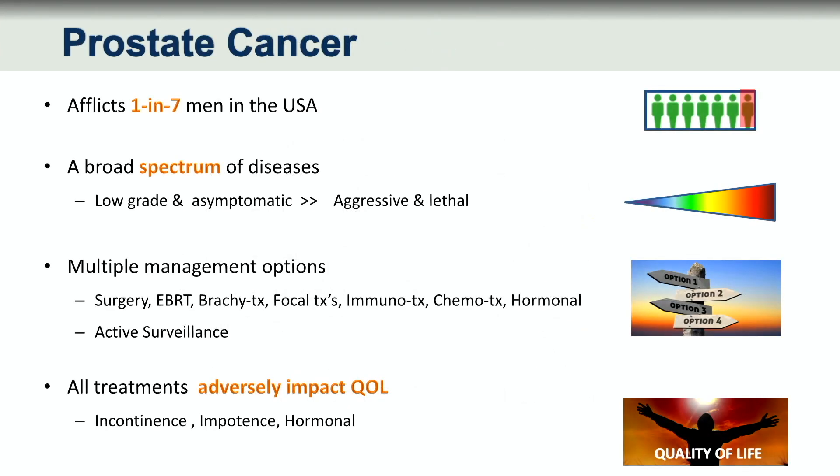Prostate cancer affects a large number of men. It is an unpredictable disease in that it can be a very benign and indolent disease versus aggressive and lethal. In fact, when it's metastatic, it is incurable.